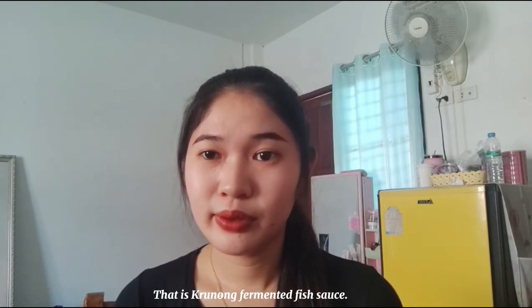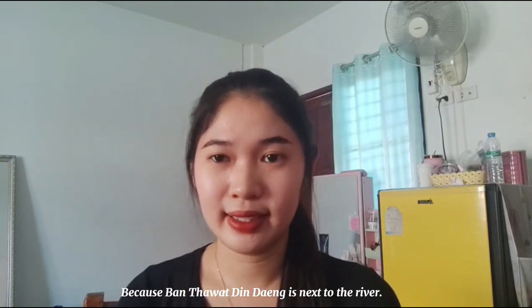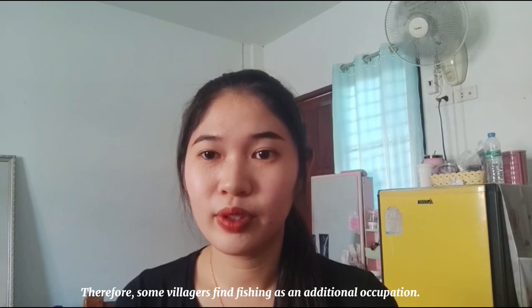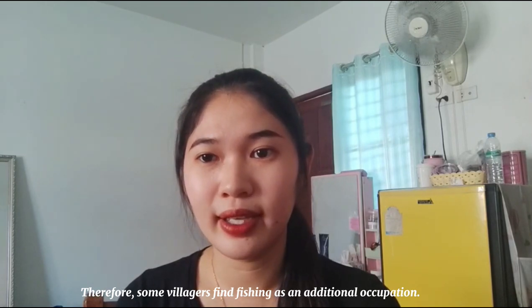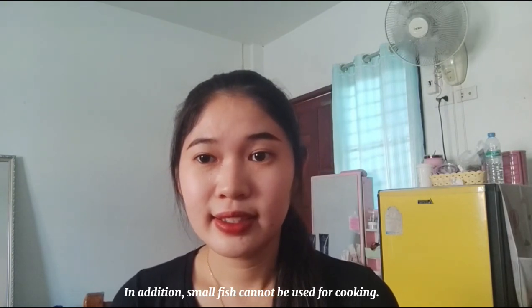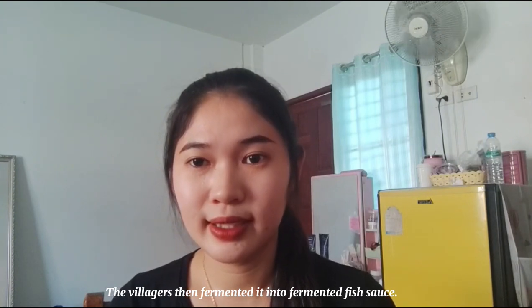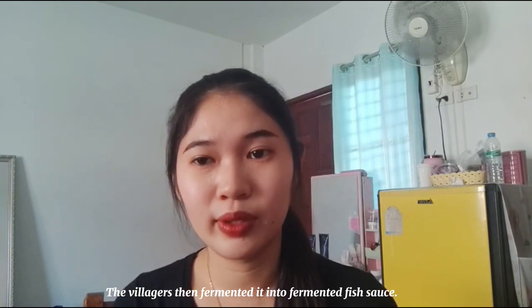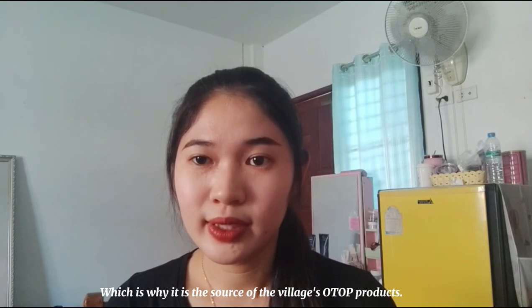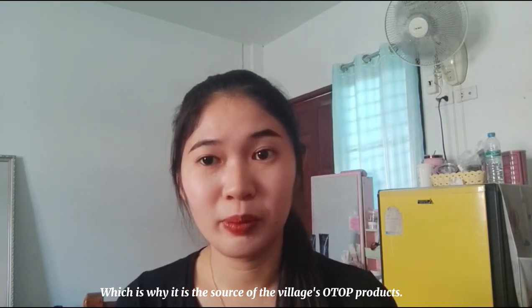That is Kulong fermented fish sauce. Because Ban Chawad Dinh Deng is next to the river, some villagers find fishing as an additional occupation. In addition, small fish cannot be used for cooking, so the villagers ferment it into fermented fish sauce, which is why it is the source of village or shop products.